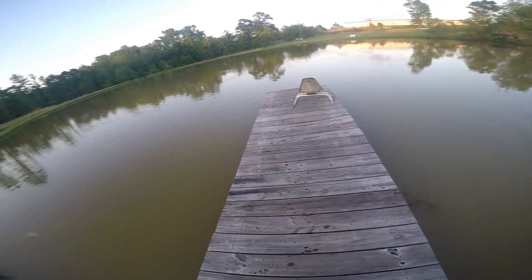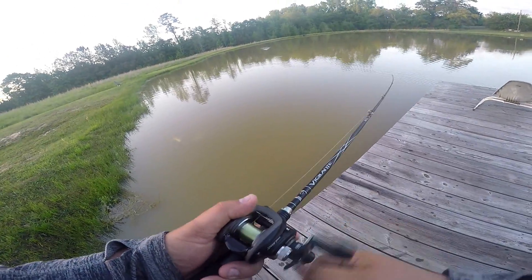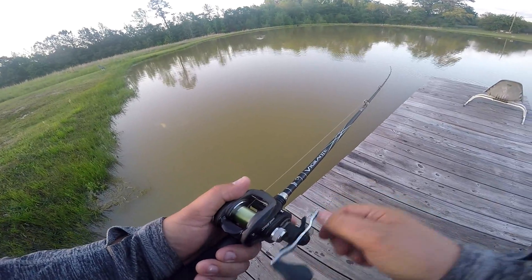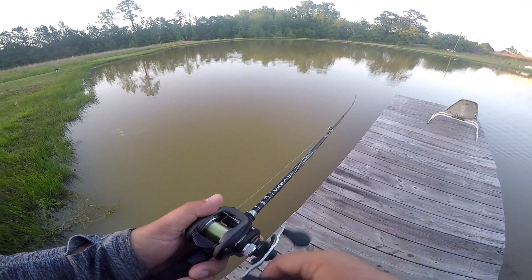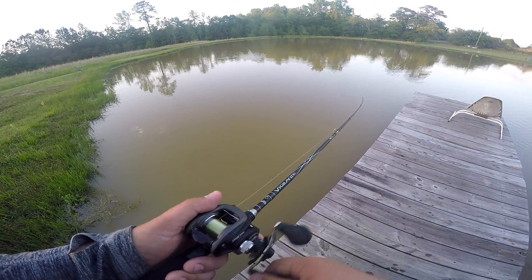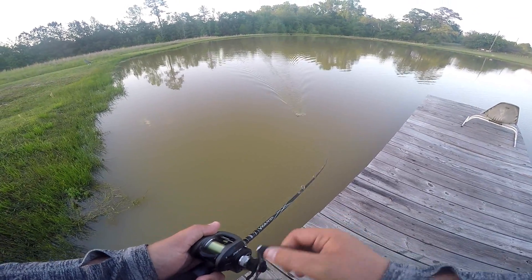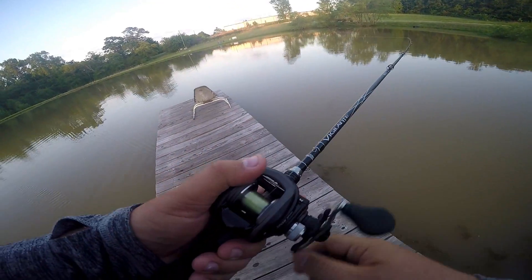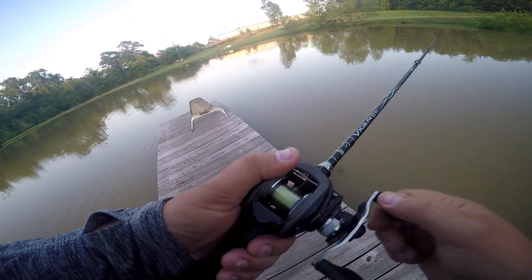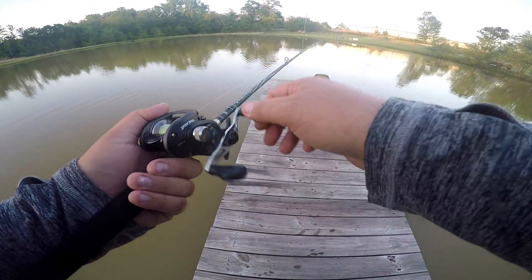This pond looks like the straight-up Mississippi River. I got down here and they weren't kidding when they said it was cloudy. I'm throwing a buzzbait — I'm seeing a lot of fish moving on top of the water but I haven't had anything hit yet, and I literally have to go because I have to be back at my house by 8 o'clock. I'm going to give it a couple more casts and then head back to the house. Thanks for hanging out with me today.